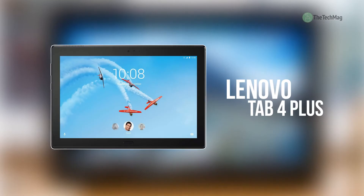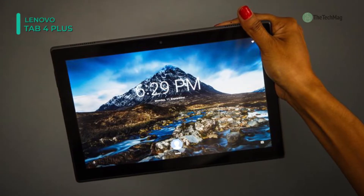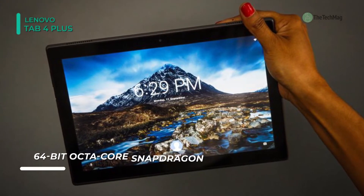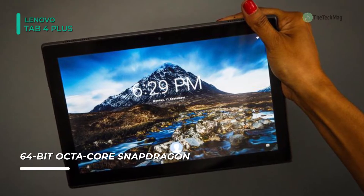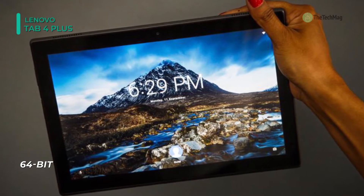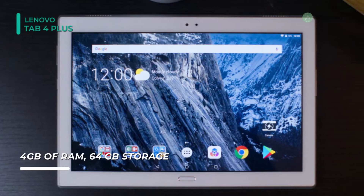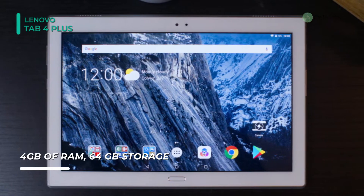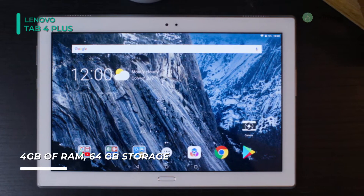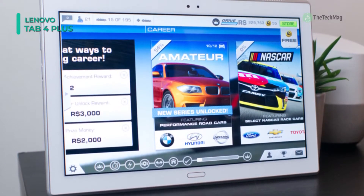The Lenovo Tab 410 Plus is an Android Nougat tablet that allows you to stay connected online practically everywhere, utilizing LTE technology. To run the Android 7.1 operating system, the Tab 410 Plus is outfitted with a 2.0 GHz Qualcomm Snapdragon 625 octa-core system-on-chip and 2GB of RAM. With this SoC, a Qualcomm Adreno 506 graphics chipset presents smooth, detailed visuals to the 10.1-inch IPS display.